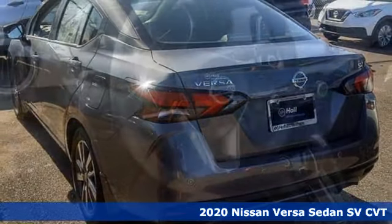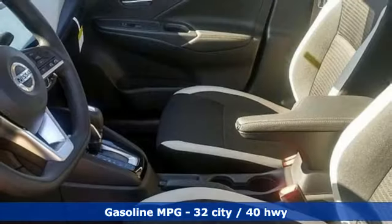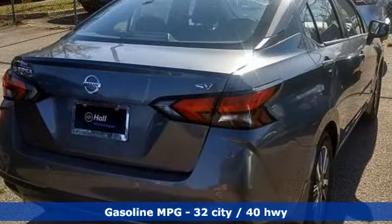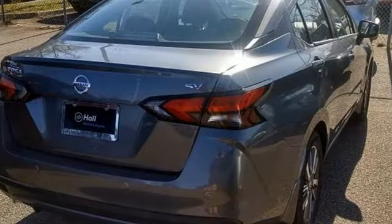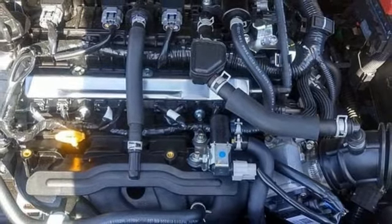Features include streaming audio, wireless phone connectivity, manual tilting steering column, push button start, manual telescoping steering column, inline four-cylinder engine, aluminum wheels, gas pressurized shocks, and power heated mirrors.